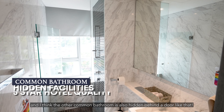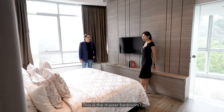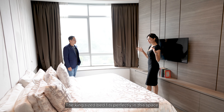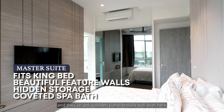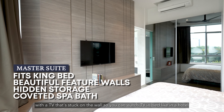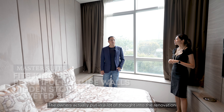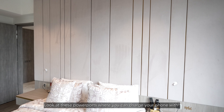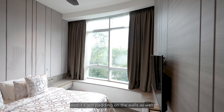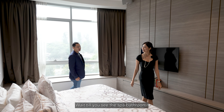Welcome to the master bedroom, Charlene. It feels like a hotel bedroom. The king-size bed fits perfectly in this space and they've got a wooden panel feature wall with a TV mounted on it so you can watch TV in bed like in a hotel. The owners put in a lot of thought to the renovation — look at these powerpoints where you can charge your phone beside your bed while you sleep, and there's padding on the wall as well. It feels really luxurious.